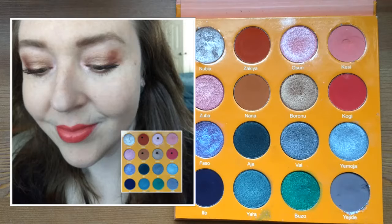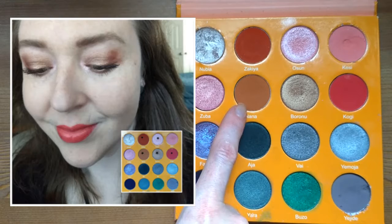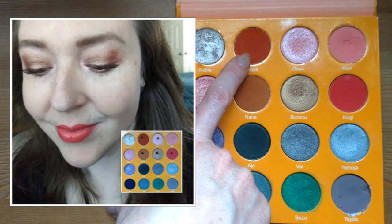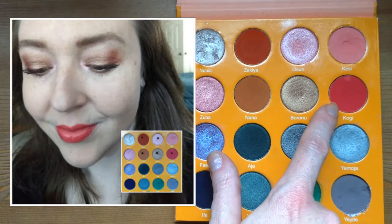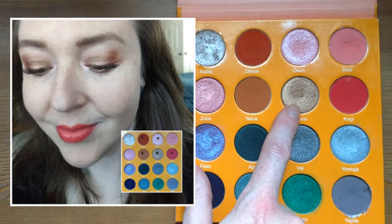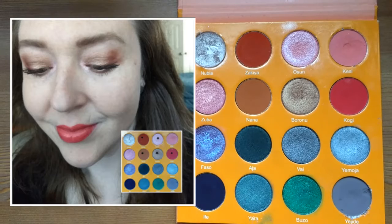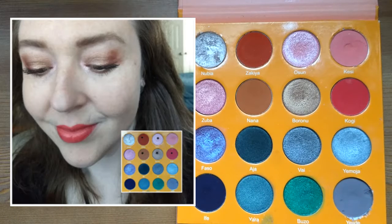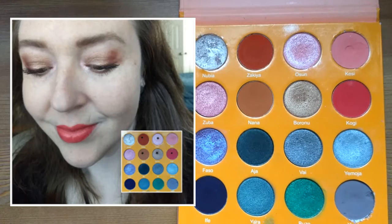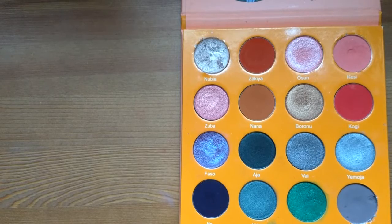For the third look I went back to the warm section, wanting something not too crazy since I was going out. I built the crease and transition area, deepened the outer corner, added a little pink to that outer area, used a shade for the inner corner, and then went all over the lid with a bronze shade. I don't often reach for browns but this bronze is absolutely beautiful. You can also see the BH Cosmetics lip color in this look.